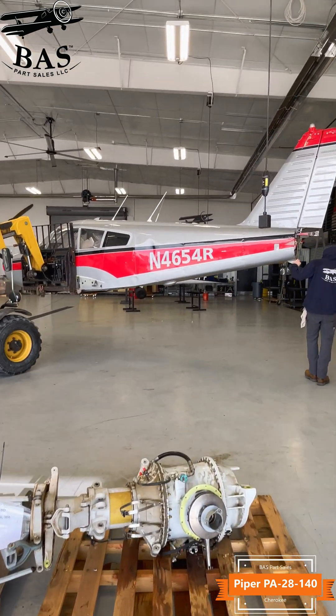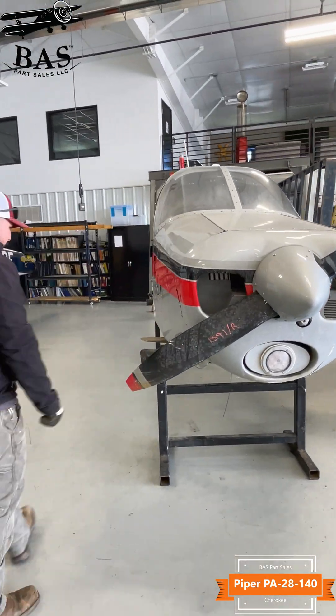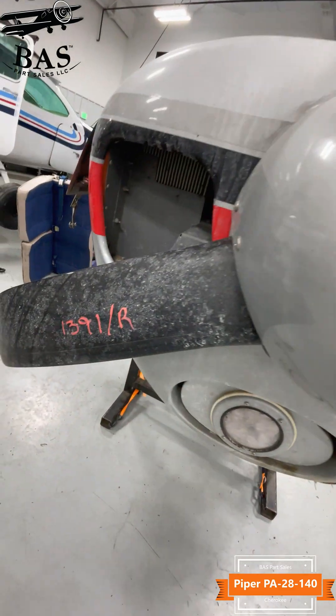This engine will not sit on the shelf very long — if you're in need, call us quickly. We also have a TKM MX-12 communication radio. We're going to get the right and left-hand control wheel, the Stratus ESG, and the rudder control pedals.